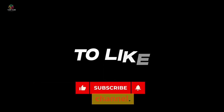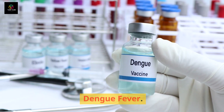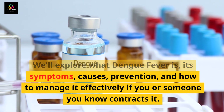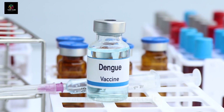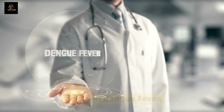Hello everyone and welcome to our channel. Today we're delving into a crucial topic: dengue fever. We'll explore what dengue fever is, its symptoms, causes, prevention, and how to manage it effectively if you or someone you know contracts it. So let's dive into this comprehensive guide on dengue fever.